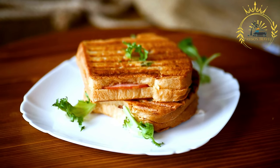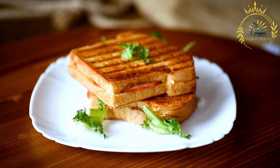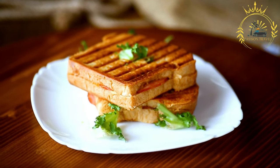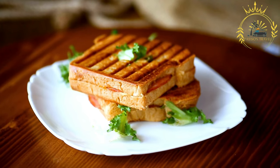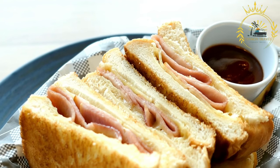Prosciutto and brie panini: this combination pairs thin slices of salty prosciutto with creamy brie cheese. The contrast of flavors and textures, along with the warmth of the melted brie, makes for a delightful panini.